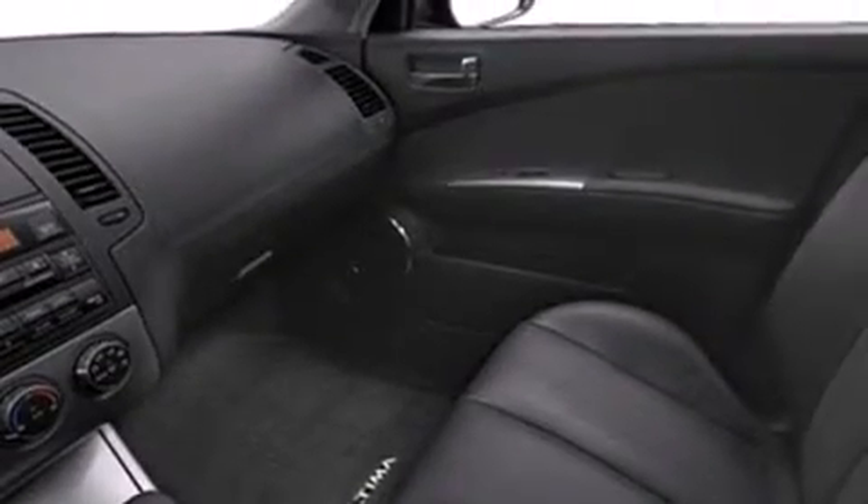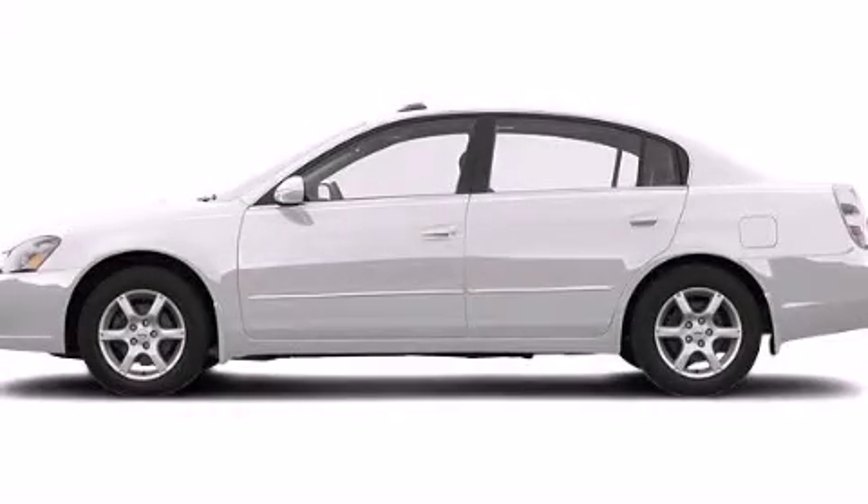Multi-parabola halogen headlights and a multi-link rear suspension. Stop by today and test drive this automobile for yourself.